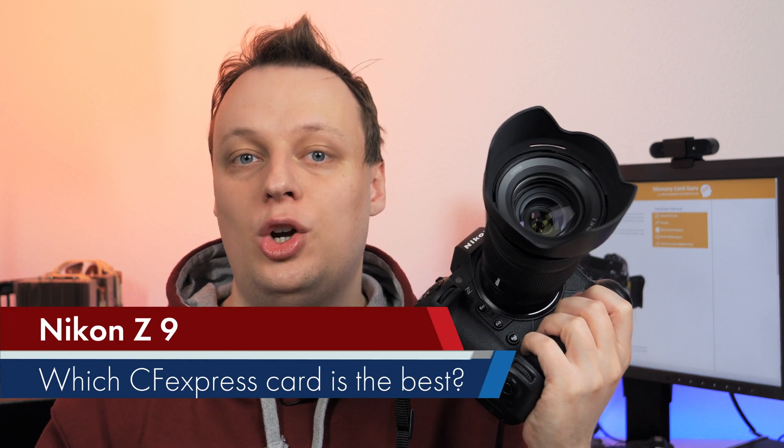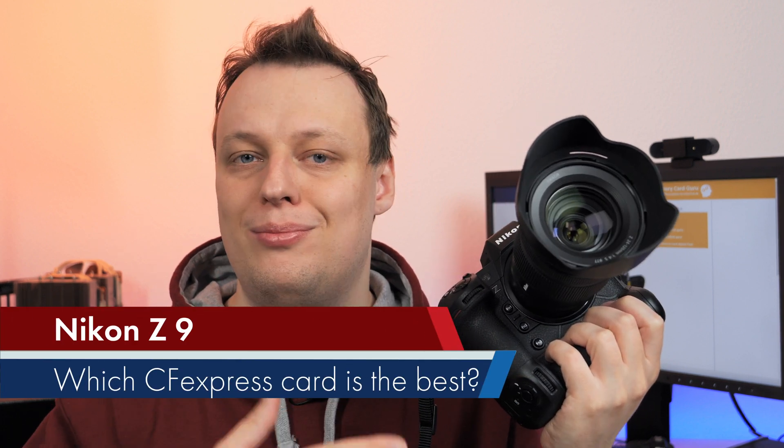Let's find out which memory card is either the fastest one or the best price-performance recommendation for your brand new Nikon Z9, so stay tuned.